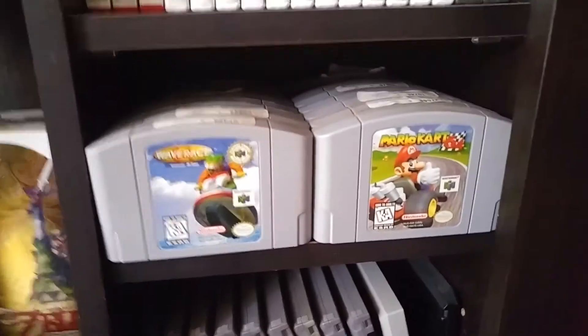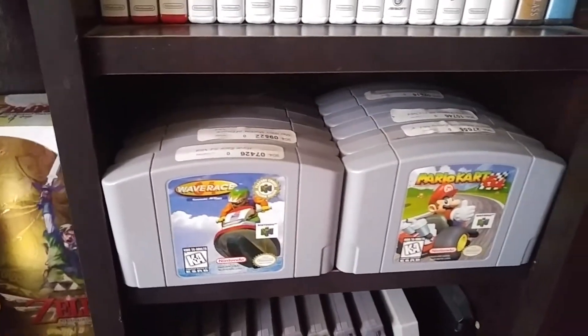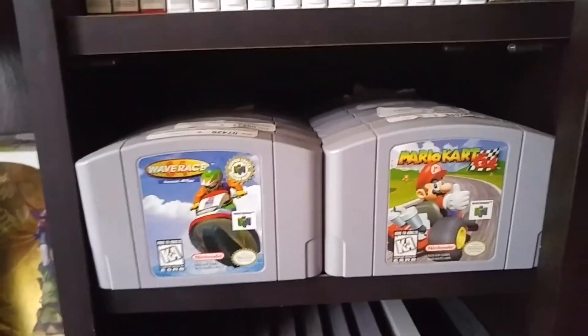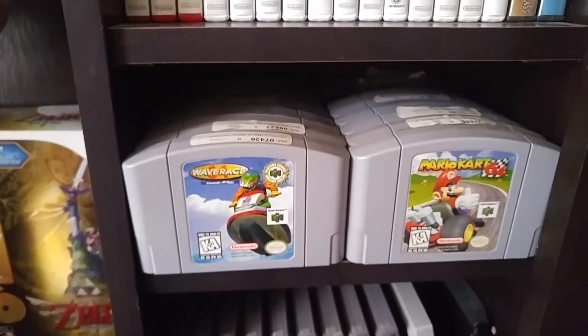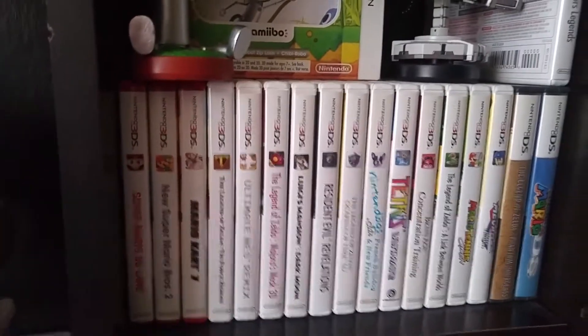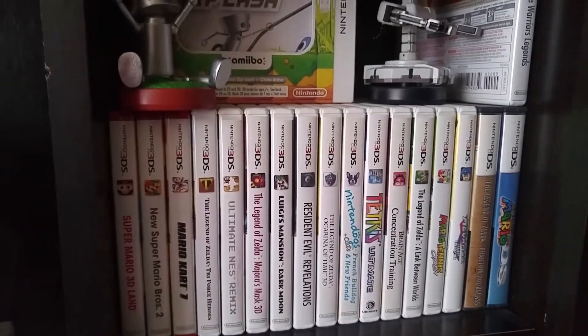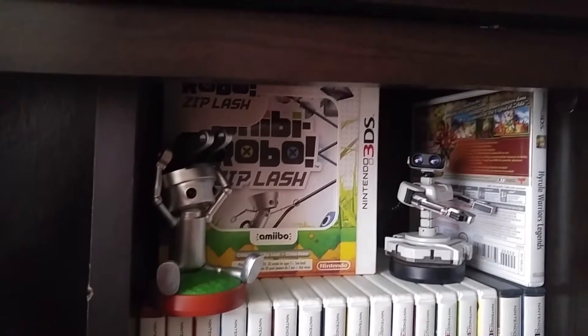Moving up is my little N64 shelf. I kind of love this shelf because it just fits two in there perfectly, and then it goes all the way back. I have all the best games — again, I'll post a link to which games I have. Here are my 3DS and then a couple of regular DS games. Chibi-Robo.